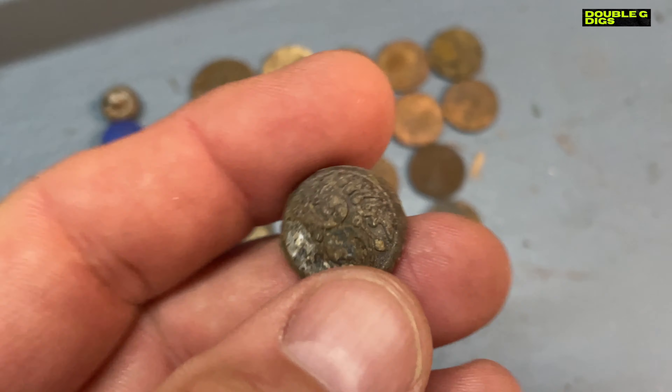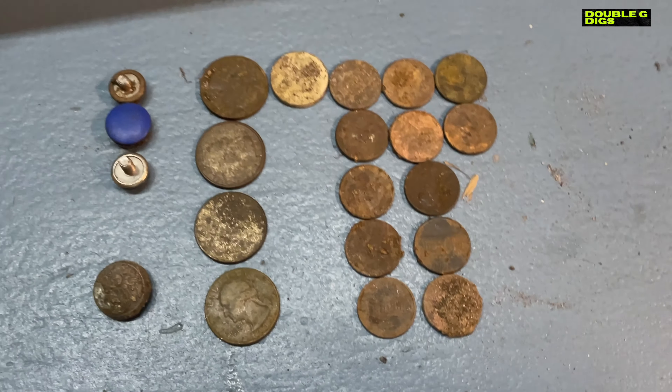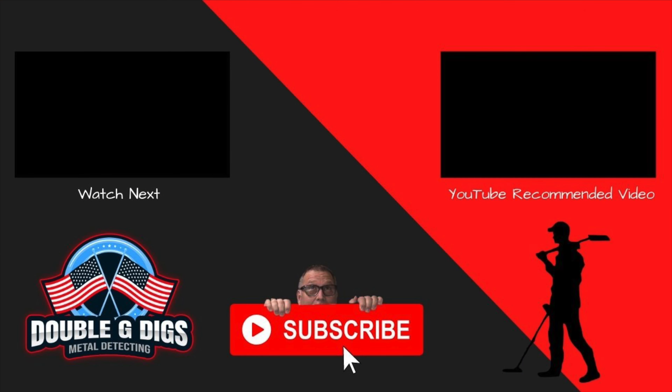I found a cute little button, which was kind of cool — an unexpected find, probably nothing really of value, but something a little different to throw into the button collection. Hope you enjoyed it. If you did, hit that like button and I'll see you on the next one.